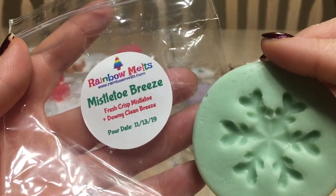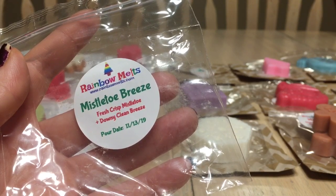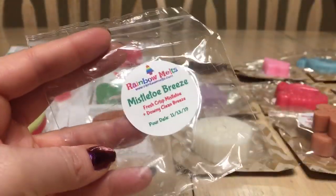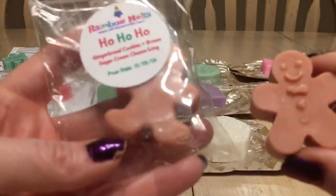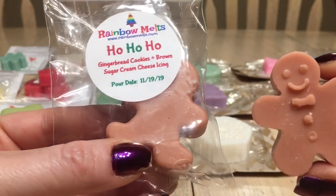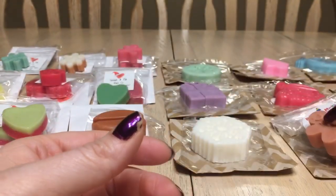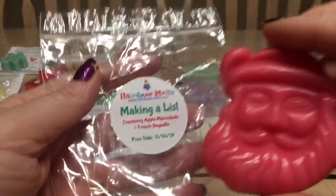Day three is 'Mistletoe Breeze' — fresh crisp mistletoe and downy clean breeze. There's something about this I'm not really enjoying — I think it might be the mistletoe itself. It would be a good bathroom scent though — I'd chop it into quarters. Day four, December 17th, is 'Ho Ho Ho' — gingerbread cookies, brown sugar, and cream cheese icing. I get the gingerbread and brown sugar, which is good because I don't love cream cheese in wax — it can smell almost sour. Love the gingerbread person mold.